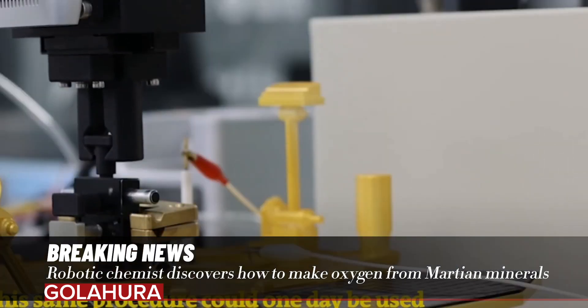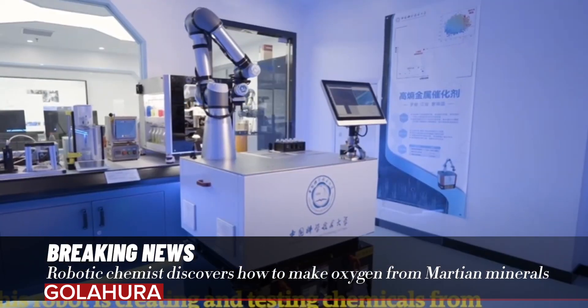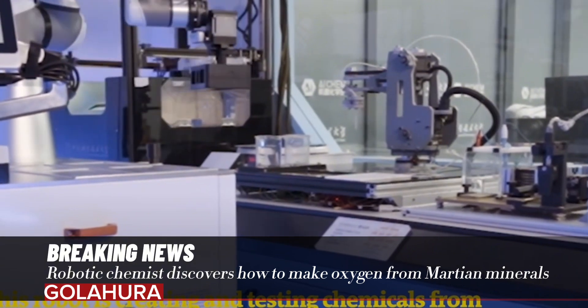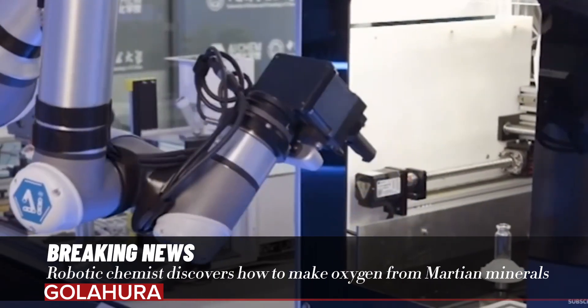Those six elements are iron, nickel, calcium, magnesium, aluminum, and manganese. "We don't use these six elements because we have more choice," says Yiluo. "The six elements are not the best for this kind of catalyst, and it limits its performance, but it's what you've got on Mars."